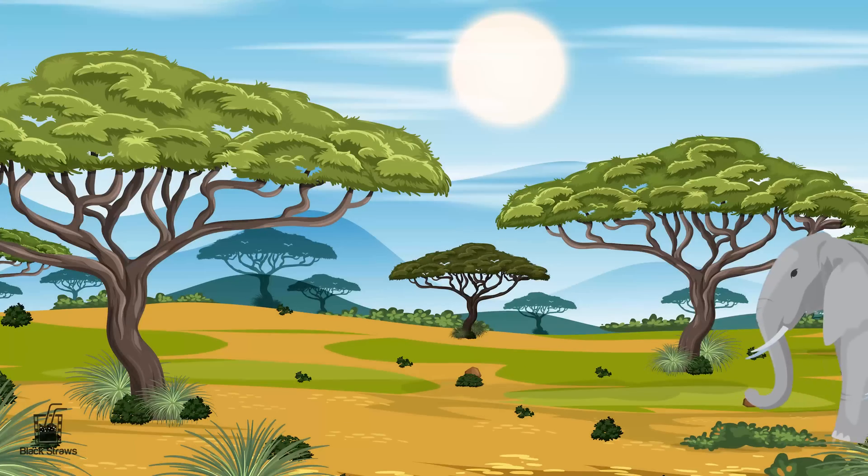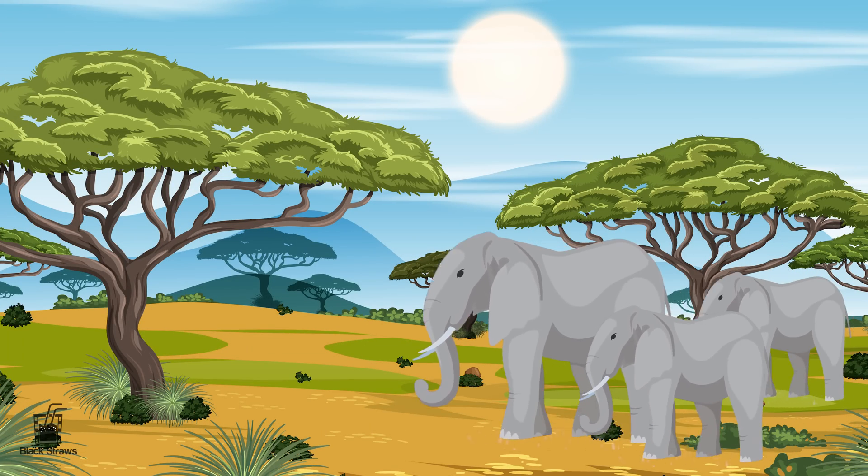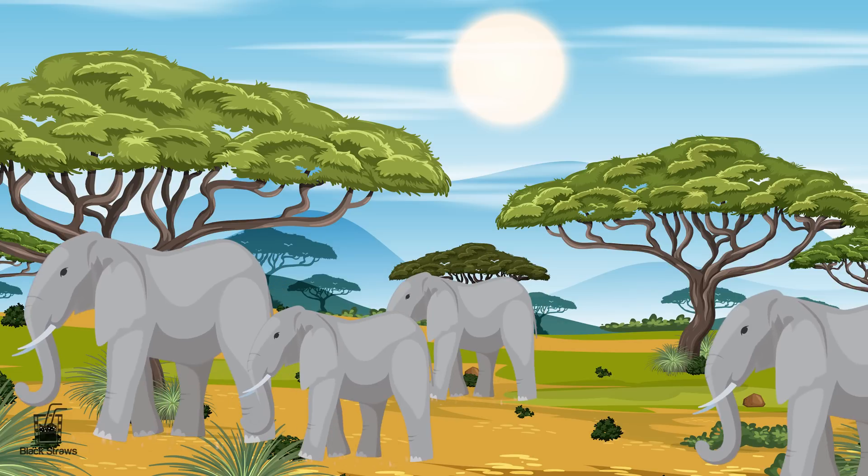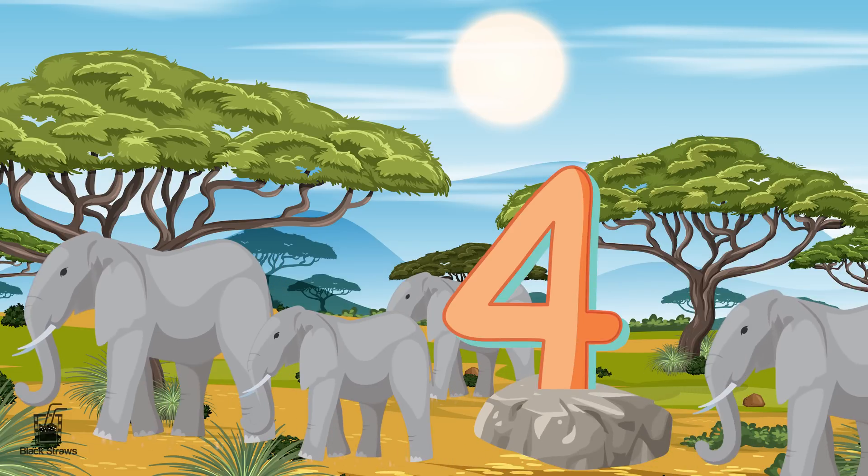Here comes a family of four elephants, marching with strength and grace. Elephants are the gentle giants of the animal kingdom, and the number four stands tall with its four corners, solid and steady.